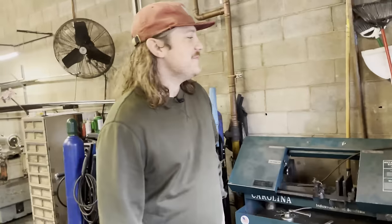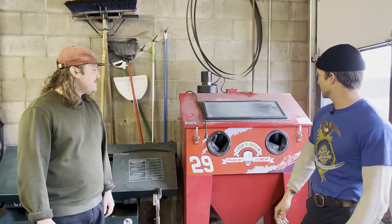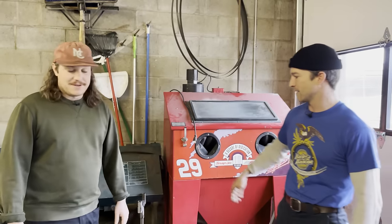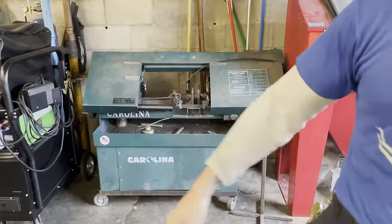Over here you'll see the Kevin Harvick special sandblaster — just blast things, not much to say about that. And here's our horizontal bandsaw; we'll use that for cutting material when we have to cut tubing to length.